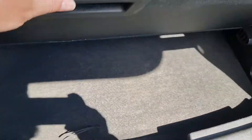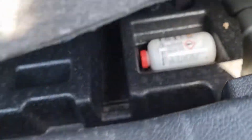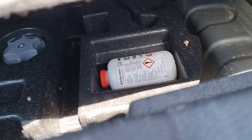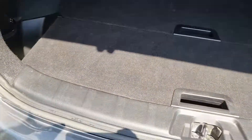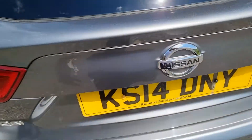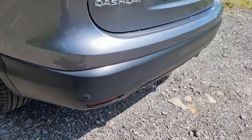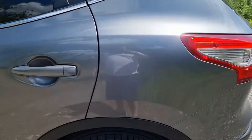It's a great sized boot. It's got handy storage bits and a floating floor, and under that floating floor you've got the emergency tyre repair kit — it doesn't come with a spare, but not many cars do these days. Good sized boot overall.